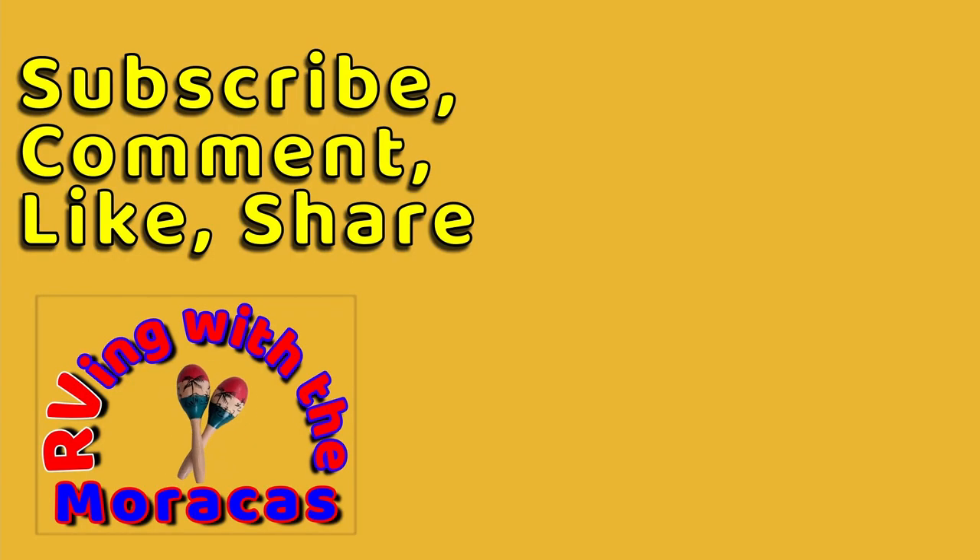Thanks for watching and be sure to like the video and subscribe if you're new to our channel. Feel free to leave us a comment and tell us what you think — we'll be happy to respond. Thanks for having us.